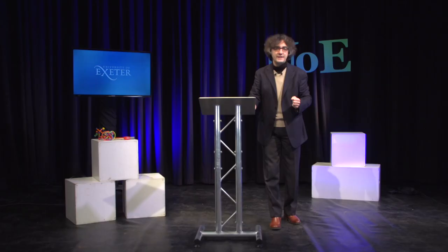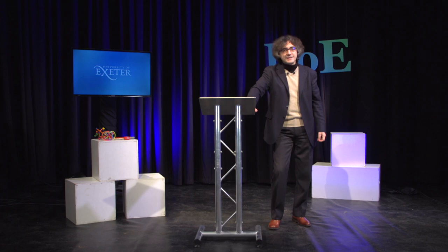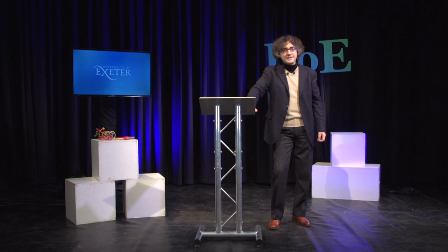That could be useful for the next generation of devices that are fully optically based, where information would be stored and transported efficiently by light rather than by currents. If you find this kind of research fascinating, if you want to enjoy a ride in an adventure in fundamental and applicative research, come and join us, contact us, and thank you very much for your attention.